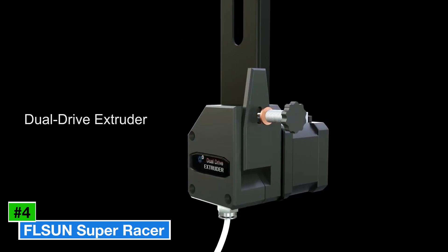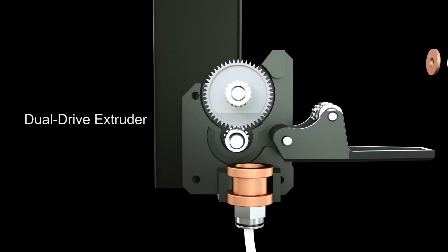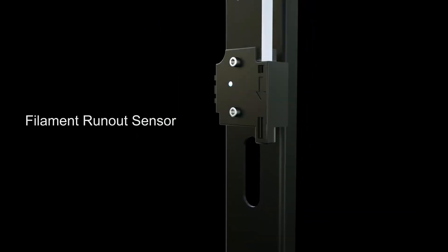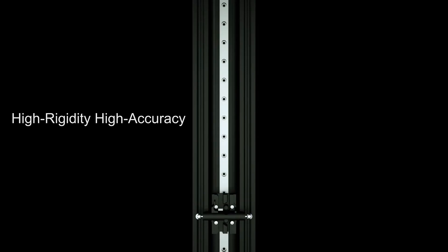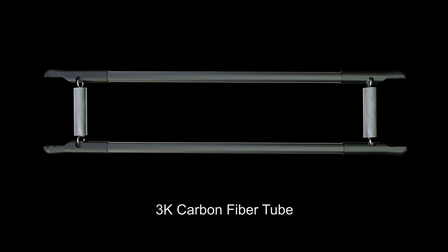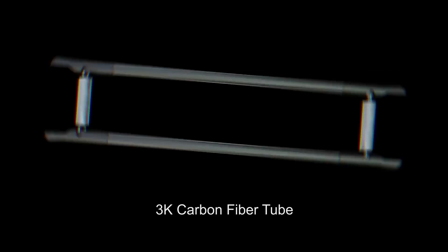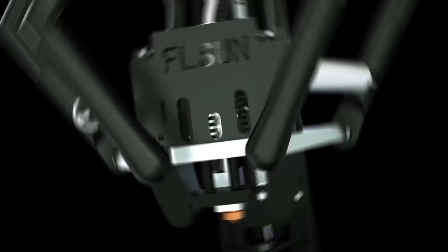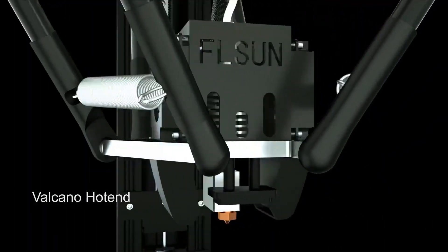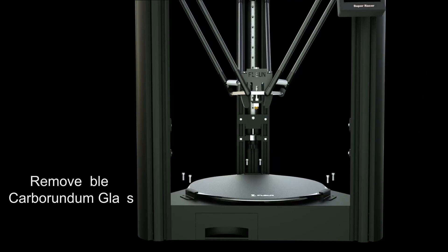Number 4: FL Sun Super Racer. The FL Sun Super Racer is a high-speed Delta-style 3D printer designed for makers who prioritize speed and precision. Priced at approximately $399, this FDM printer features a unique circular build platform with a 260 x 330 mm build volume, perfect for tall or cylindrical prints like vases or cosplay props. Its Delta kinematics allow for lightning-fast movements with a max print speed of 200 mm/s and excellent layer accuracy.